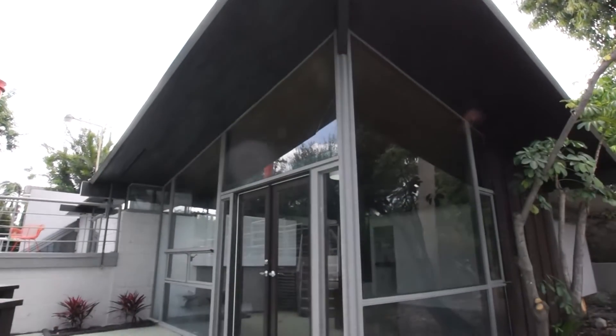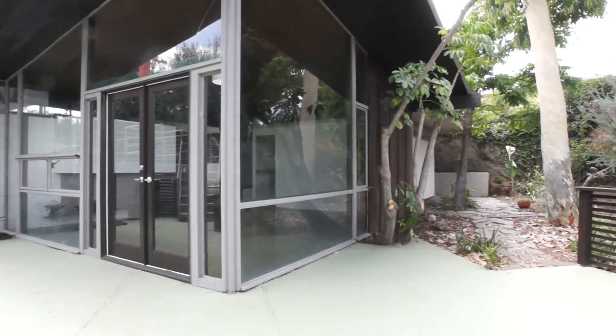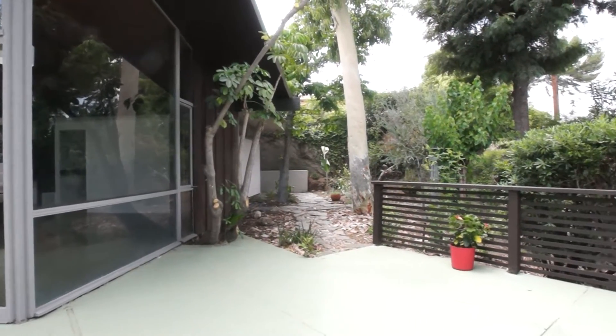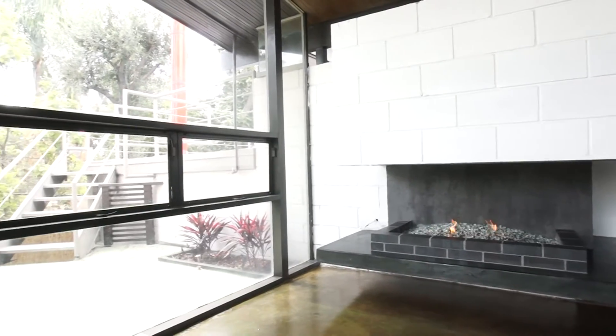Built in 1952, this two-level mid-century modern has been fully remodeled. This two-bedroom, two-bathroom home is a hidden oasis and offers amazing views of the city and the San Gabriel Mountains.